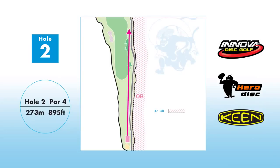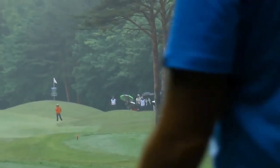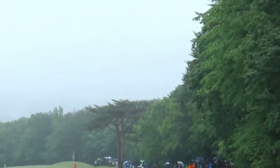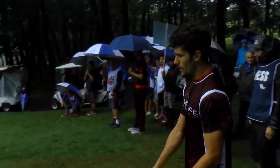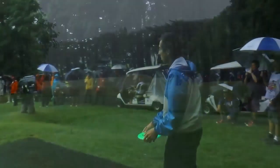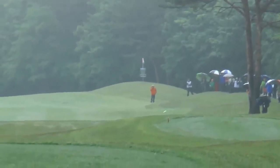We move on to hole 2 — another very tough par four, 273 meters, with the basket tucked to the right up on a hill and the cart path behind it. At this point I'm feeling it in my throw — I threw a little low, thought it was going to flex like it did all weekend, but it caught the hill and that's a terrible position on this hole. Ricky makes the first mistake of the final nine — it just doesn't come back for him.